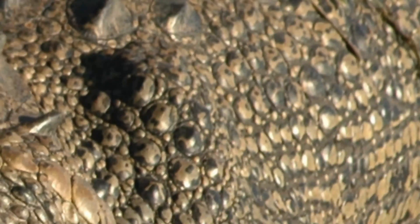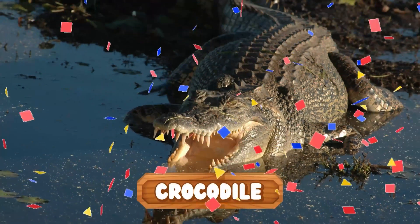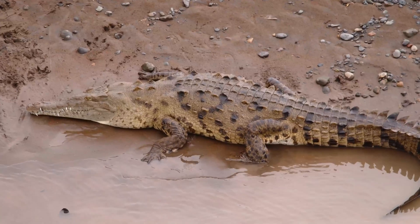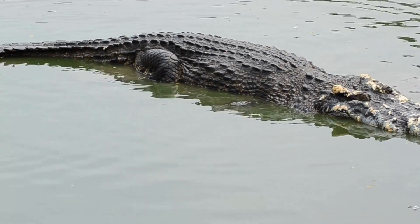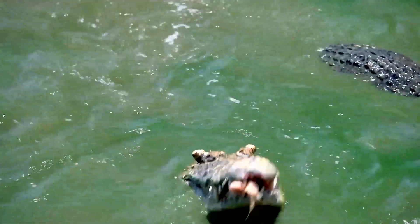Look into the water. You can just see a bumpy, armored back covered in thick, rough scales. Is it a rock or is it something else? It's a crocodile! These ancient reptiles are perfect ambush predators, capable of waiting for hours for the right moment to strike. Their bite is one of the most powerful in the entire animal kingdom!